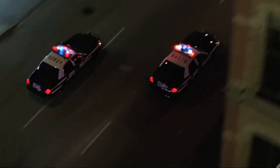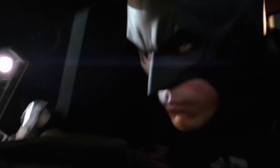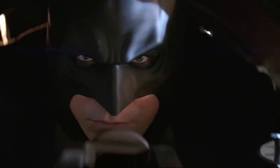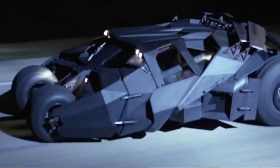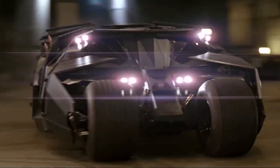One of the standout features was the tumbler's rear jet engine, designed not only to look intimidating but to add a sense of realism to the vehicle's capabilities. This jet engine was powered by propane tanks, which could produce a visible flame, enhancing the dramatic effect during filming. The tumbler also featured a hydraulic system for the cockpit, which allowed the driver to switch between attack and stealth modes, engineered to perform smoothly so that the transition looked seamless on screen.